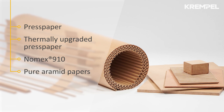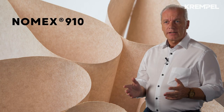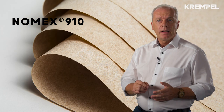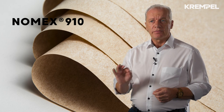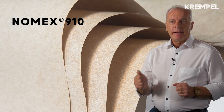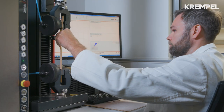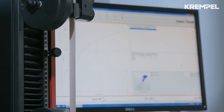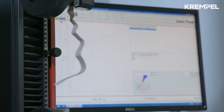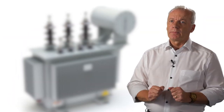What are the specific advantages of Nomex 910? Nomex 910, developed by DuPont and manufactured and sold by Krempel, combines particular advantages as it is a hybrid insulating paper made from aramid and cellulose fibers. Krempel recently developed and introduced further items based on Nomex 910, which will allow our customers to use a complete insulation system in distribution transformers.